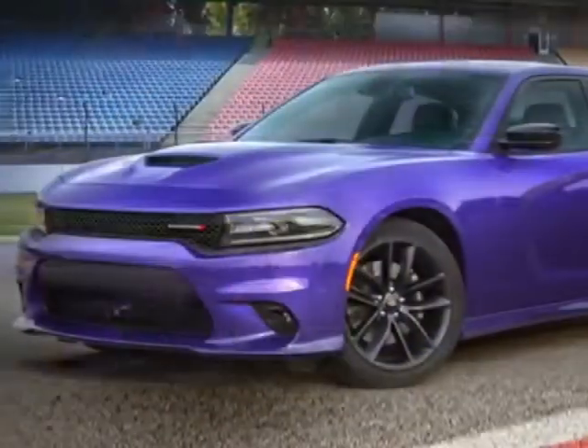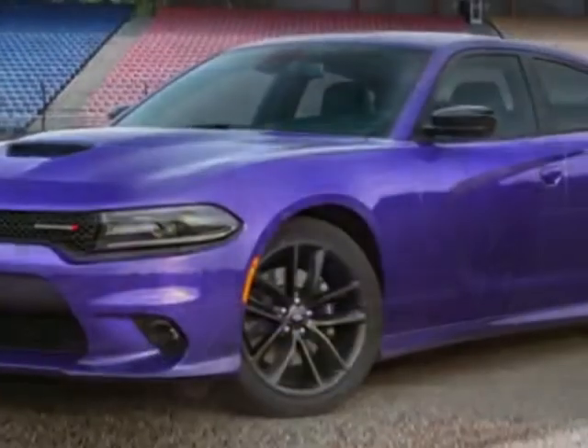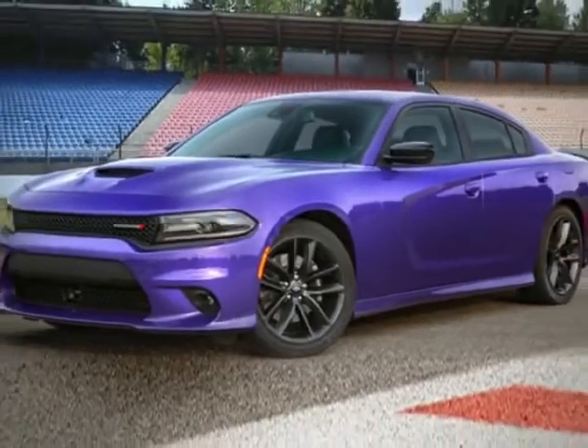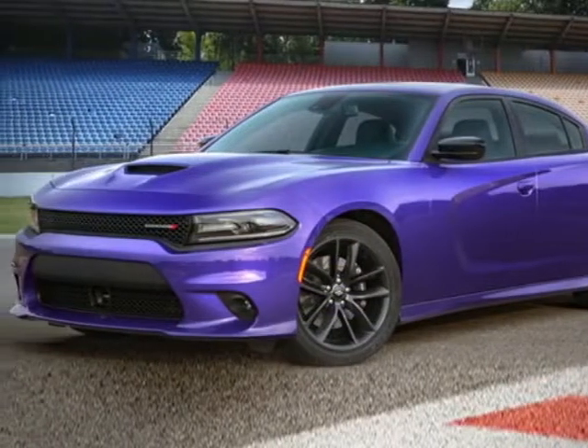This vehicle gets an estimated 19 miles per gallon in the city and an estimated 30 on the highway. This Charger boasts a 3.6 liter engine and has an 8-speed automatic transmission.